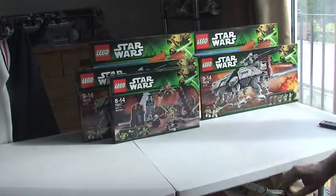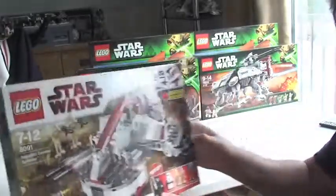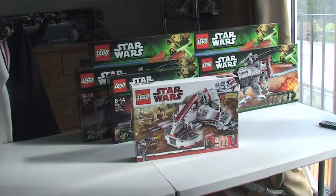Next up, this is a set I wanted — got this one off eBay, as you can see, brand new, perfect condition, and the box is actually pristine. This is Set 8091, the Republic Swamp Speeder.